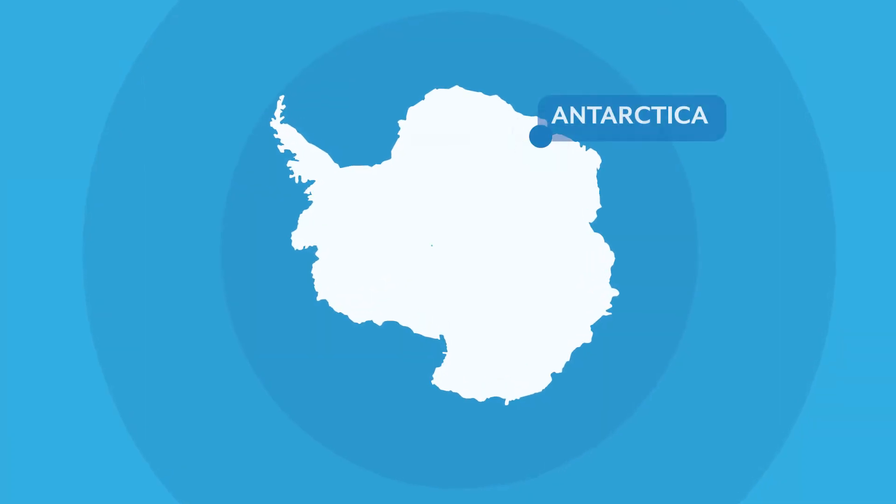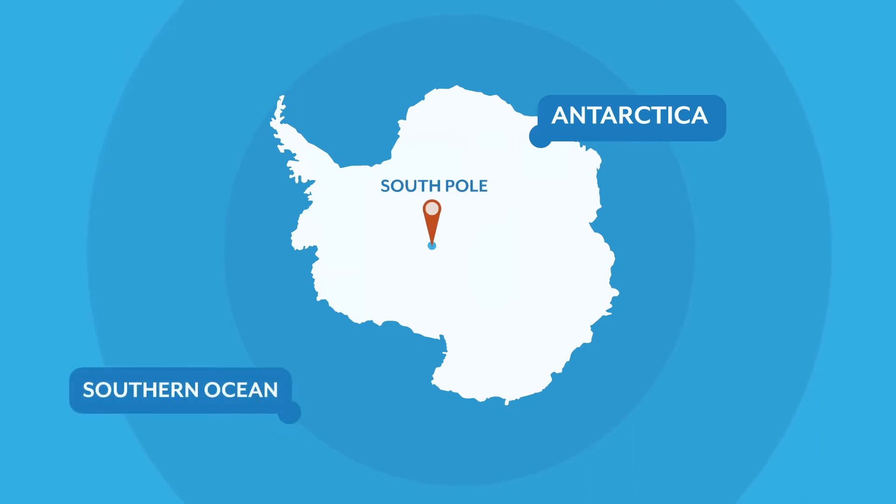This is Antarctica, the southernmost continent on Earth. It is cold, virtually uninhabited, and is surrounded by the Southern Ocean.